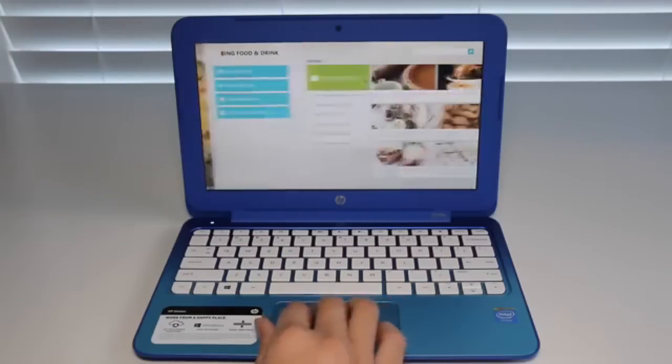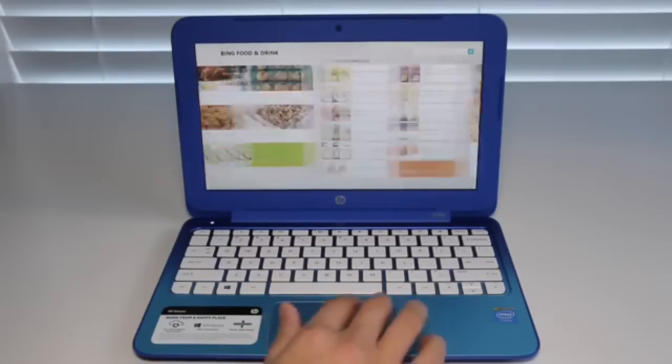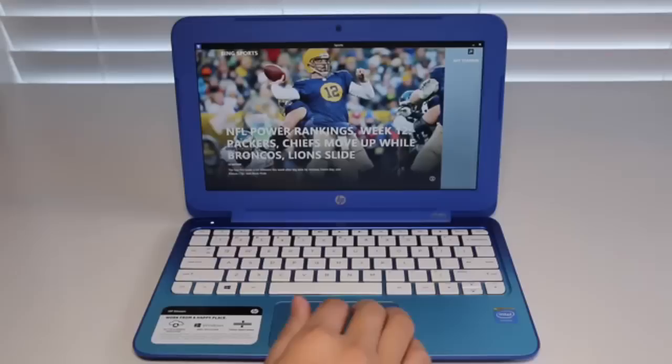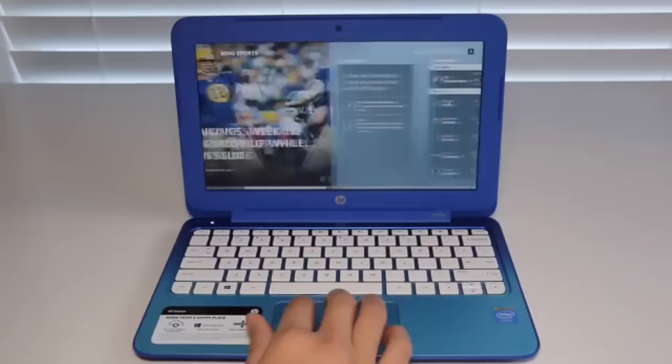So the HP Stream 11 — some of the pros with this: it's a very good looking laptop, HP did a great job with the design. The battery life is excellent and it also comes with a year of Microsoft Office 365 and 1TB OneDrive online storage.